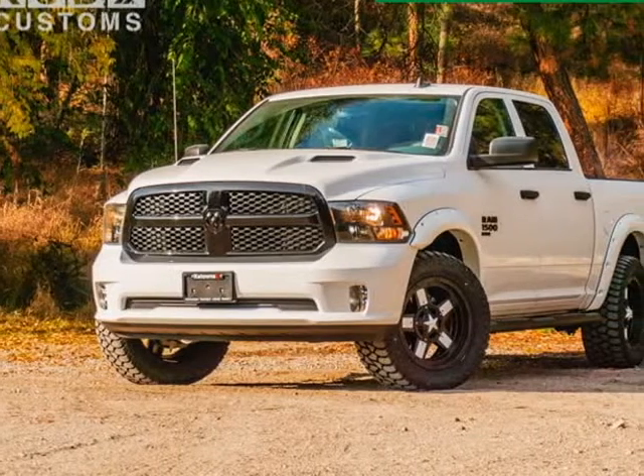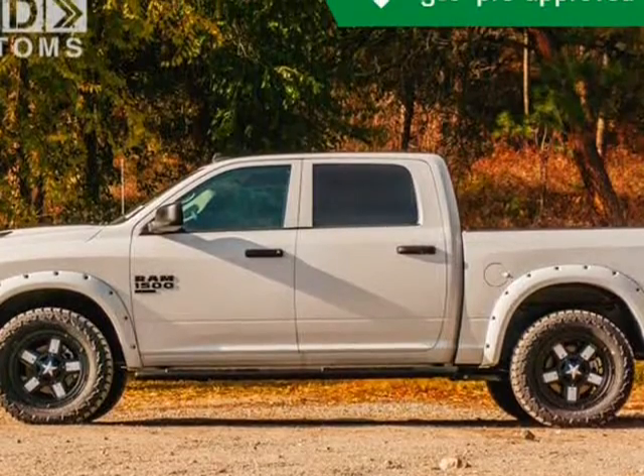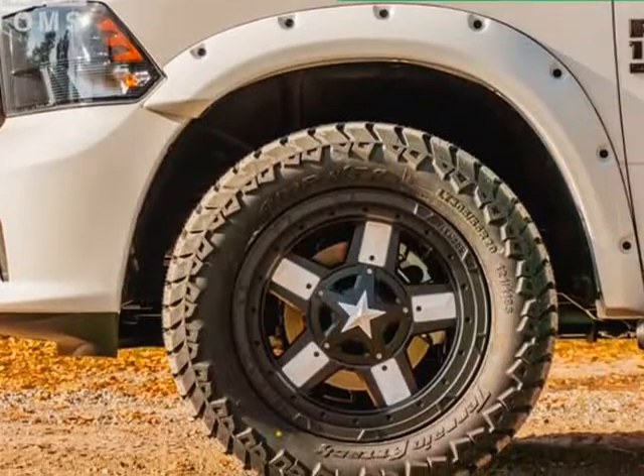This 2019 RAM 1500 Classic is brought to you by Kelowna Jeep Ram. You don't want to miss this excellent value — a great truck at a great price.